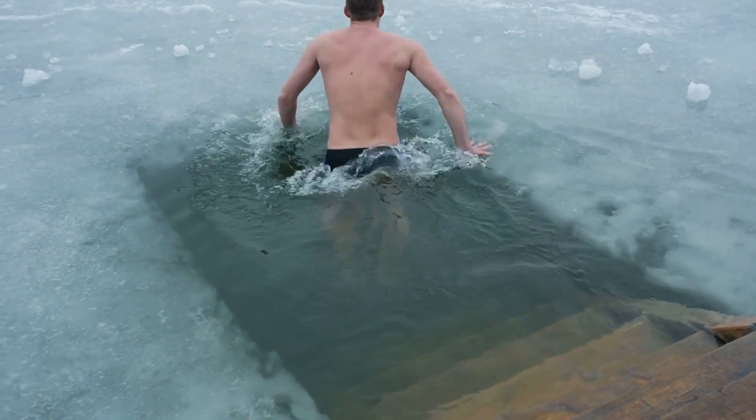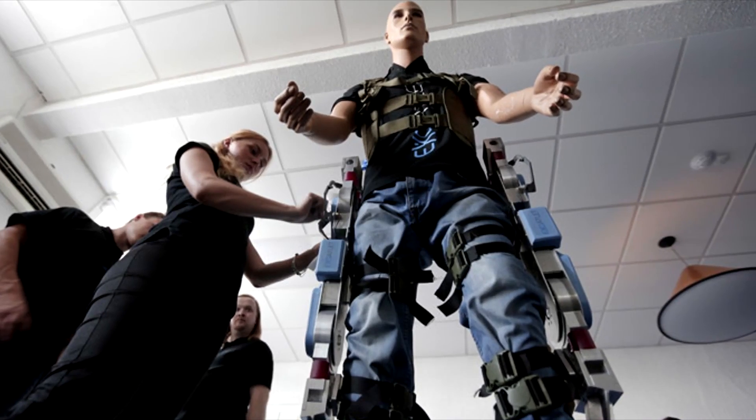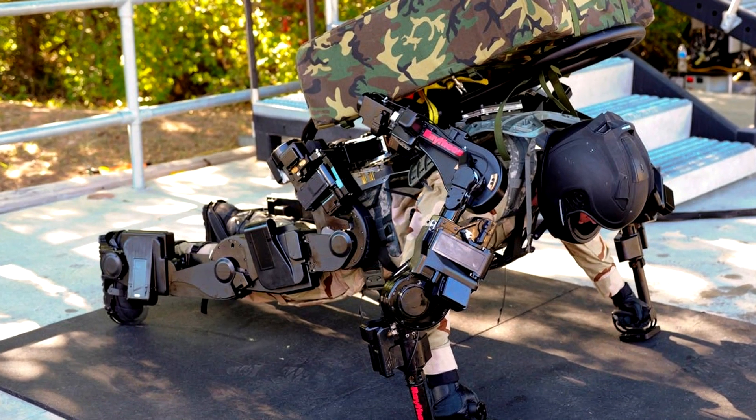The Russians have a reputation for preferring brute force over finesse, so the fact that they opted for the exoskeleton route isn't very surprising. But what the actual suits are capable of is very much so.